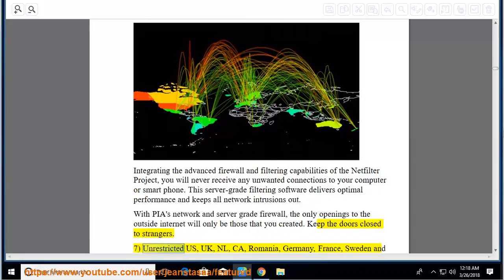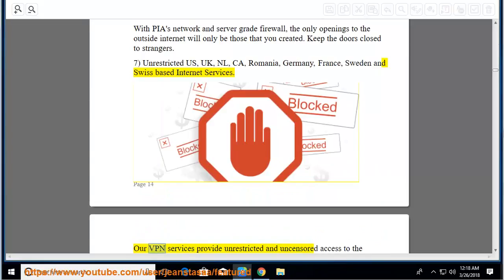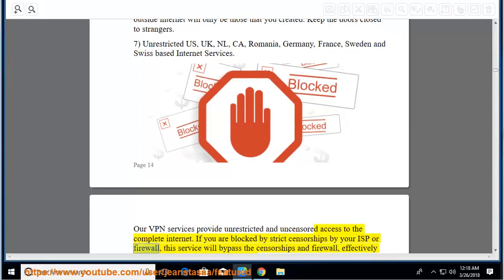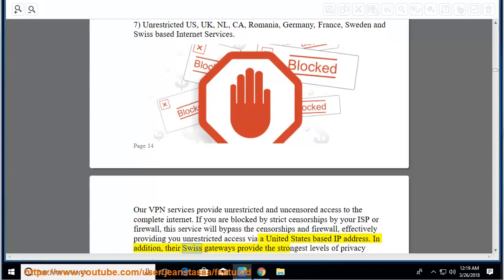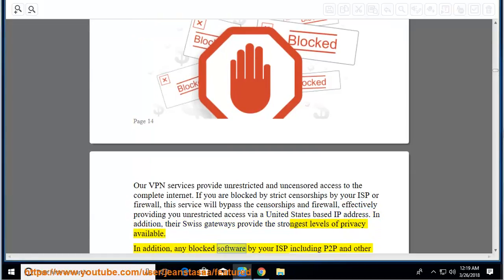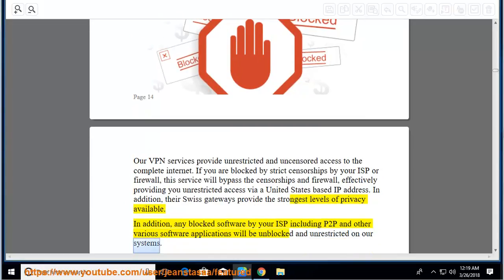Unrestricted internet services in the US, UK, Netherlands, Canada, Romania, Germany, France, Sweden, and Switzerland. Our VPN services provide unrestricted and uncensored access to the complete internet. If you are blocked by strict censorship by your ISP or firewall, this service will bypass it. Their Swiss gateways provide the strongest levels of privacy available. Any blocked software by your ISP including P2P and other applications will be unblocked and unrestricted on their systems.